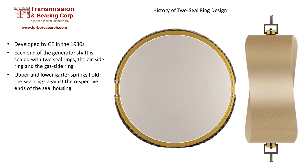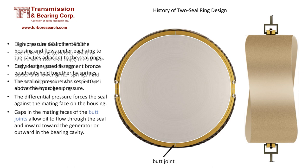The two-seal ring design has been around for quite some time. Developed by GE in the 1930s, it uses bronze rings split into quadrants held in place with garter springs. This design requires the garter spring to push the quadrants together at the butt joints — any gap at the butt joint will allow oil and hydrogen to leak out. The garter spring also applies an axial force, keeping the quadrants tight against the seal housing wall.